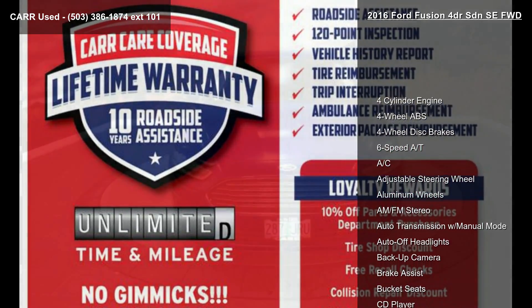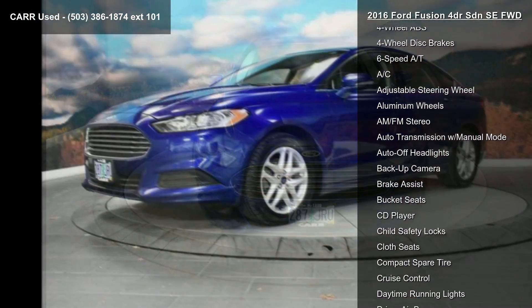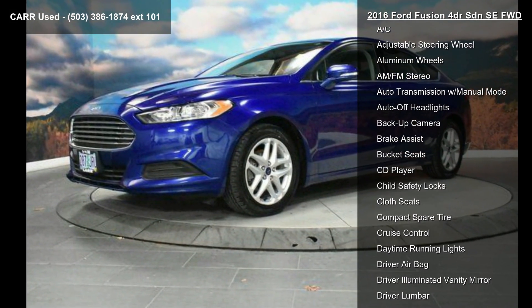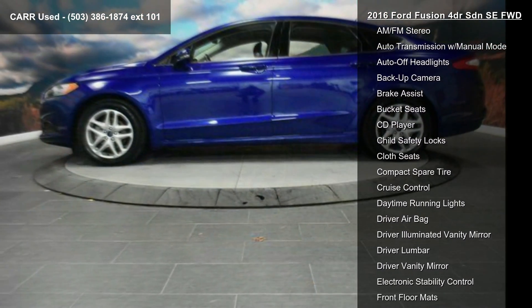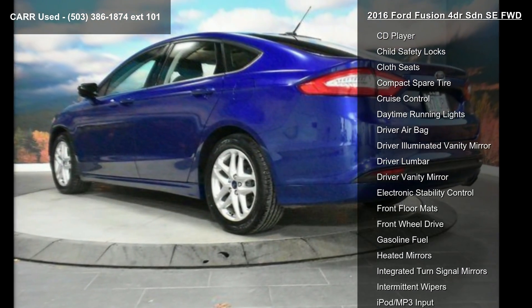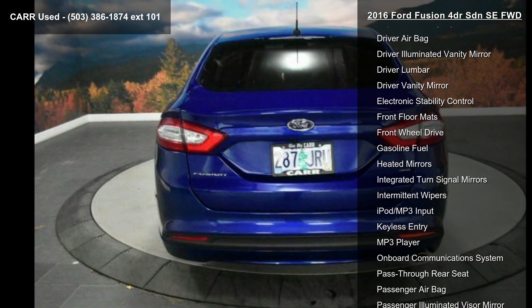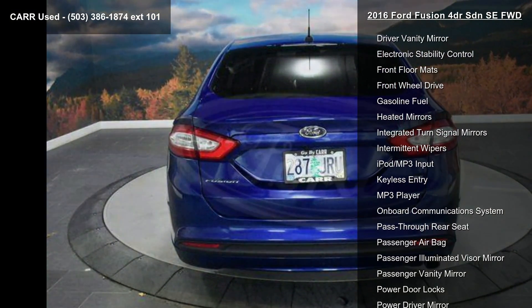This vehicle's top features include a 4-cylinder engine, 4-wheel ABS, 4-wheel disc brakes, 6-speed automatic transmission, AC, adjustable steering wheel, aluminum wheels, AM FM stereo, and auto transmission with manual mode. If you are looking for a solid pre-owned car, this might be the one.